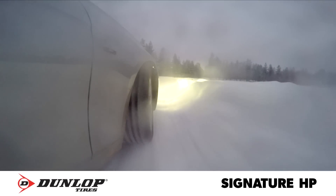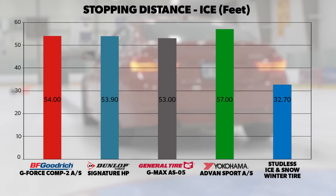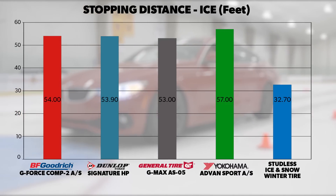The Dunlop Signature HP trailed the others, providing moderate traction to start, stop, and turn our test car. Traction to start and stop our test car on ice was very similar across all four tires in our test, and at a level not close to dedicated winter tires or even regular passenger all-season tires.